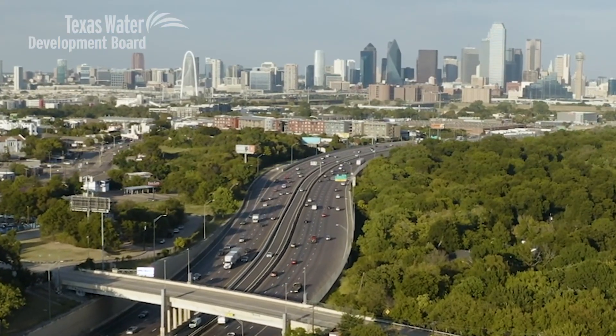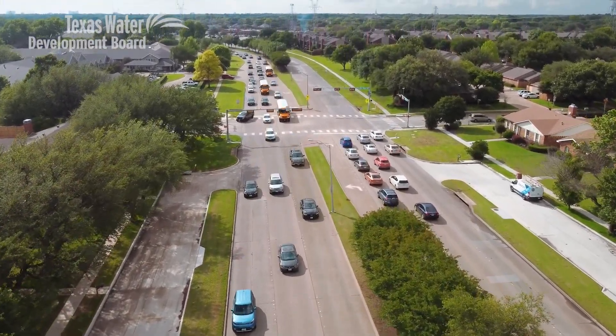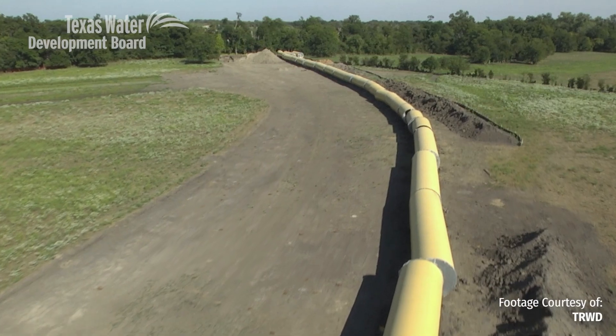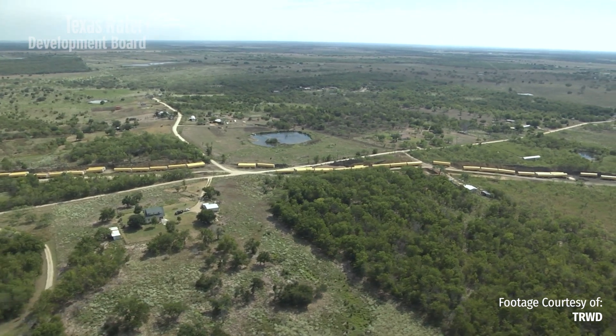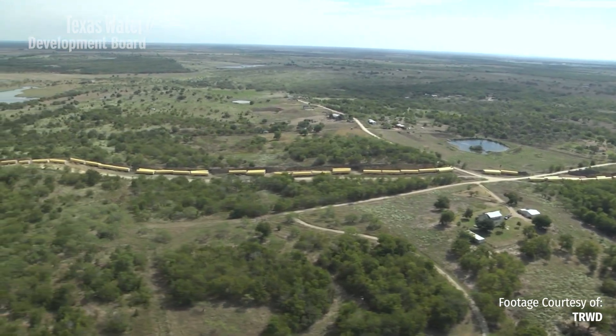The North Texas metro area experienced the most population growth in the country from 2020 to 2021, and that growth requires access to a reliable water supply. The 150-mile integrated pipeline project will provide an additional 350 million gallons of water per day to the metroplex. Growth in this region has been incredible, and projections show that growth will continue, so the only way to meet those demands is to deliver water to the people who need it.